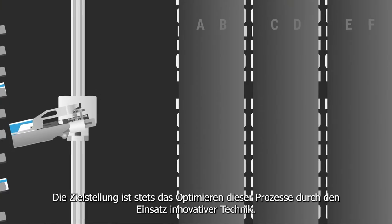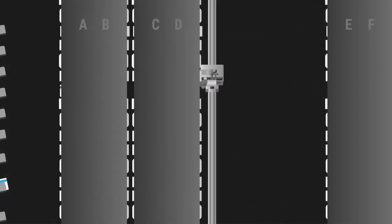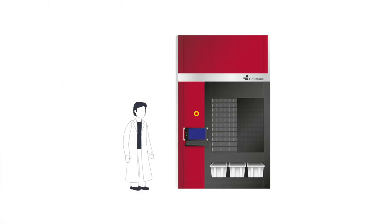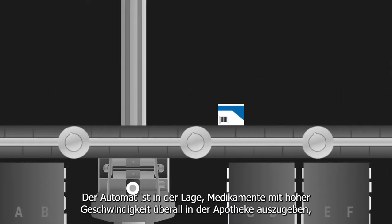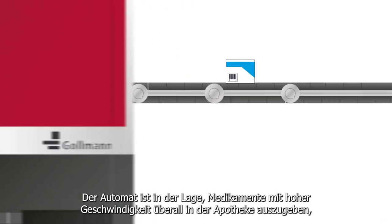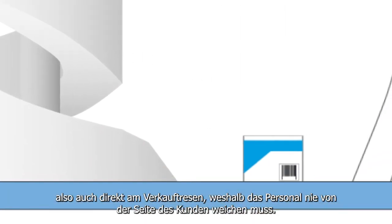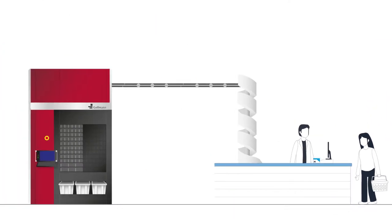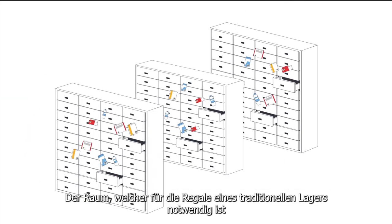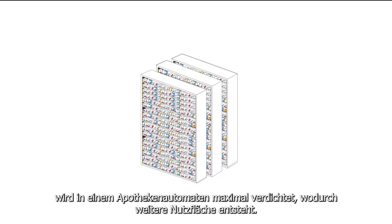The objective is to optimize these processes by using innovative technology. The robot is able to dispense medications at high speed anywhere in the pharmacy, also directly at the sales counter, which is why the staff never has to leave the patient's side. The space required for the shelves in a traditional warehouse is maximally compressed at a pharmacy robot, creating additional usable space.